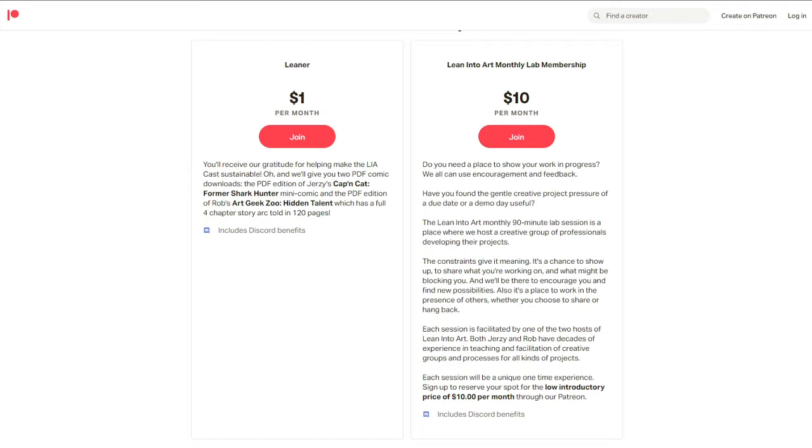The new Lean Into Art monthly lab membership is also at Patreon.com/leanintoart. It's a third-Wednesday-of-every-month meeting, 90 minutes, meant to be a supportive collaborative check-in — a place to feed off the energy of folks sharing where they're stuck or demonstrating things they're proud of. Think of it as creative accountability for an introductory price of $10 a month, with us there to facilitate.